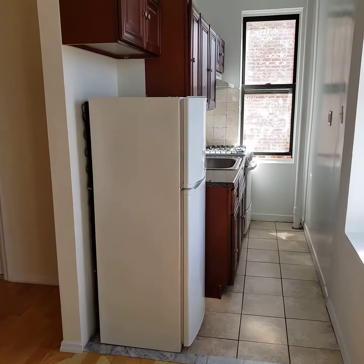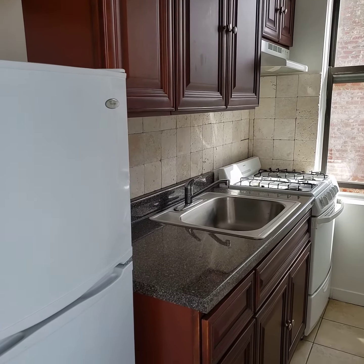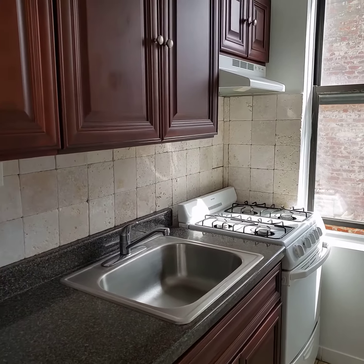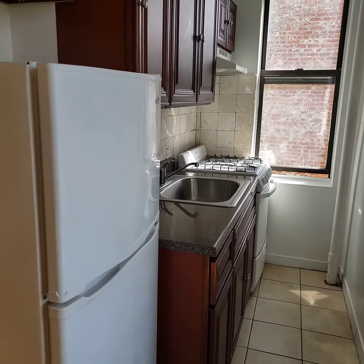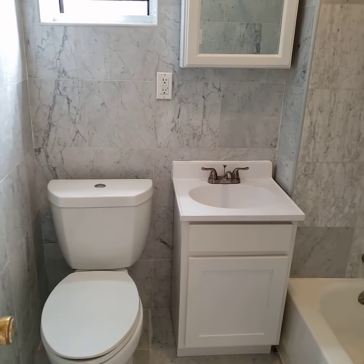And here's your kitchen — nice little kitchen tucked away, nicely renovated, got cherry cabinets here. And here's your bathroom, standard bathroom.